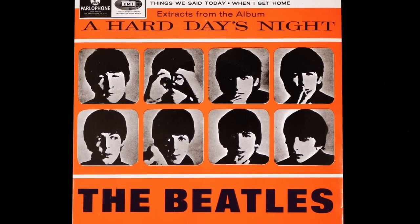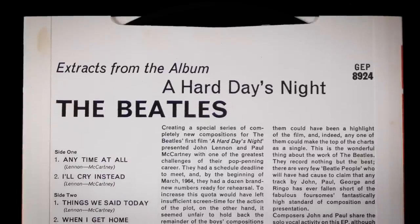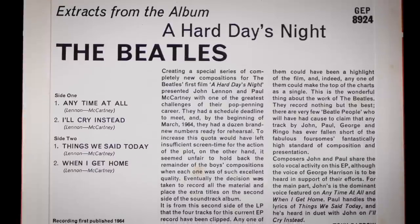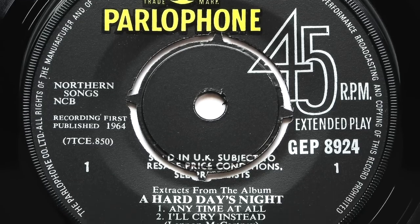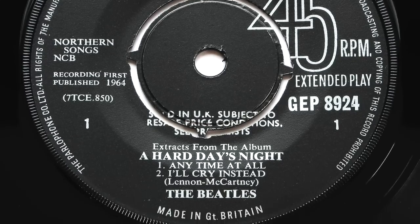The next EP was released just two days later and was unimaginatively titled Extracts From The Album A Hard Day's Night, including four songs from side 2 of the UK album. This became the Beatles' first EP not to top the EP charts and was an early sign that the record-buying public were tiring of the format. In fact, EMI was still using unused first pressing labels of this EP on later 1970s reissues.